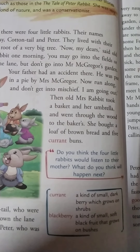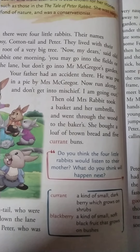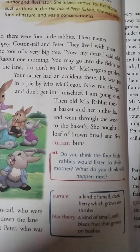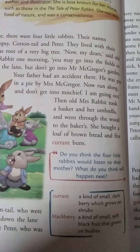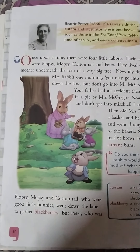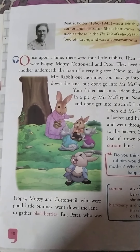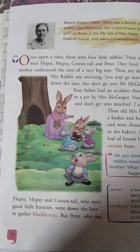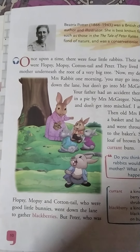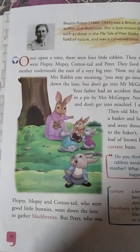Do you think the four little rabbits would listen to their mother? What do you think will happen next? Flopsy, Mopsy and Cottontail, who were good little bunnies, went down the lane to gather blackberries. They listened to their mother and started gathering blackberries.